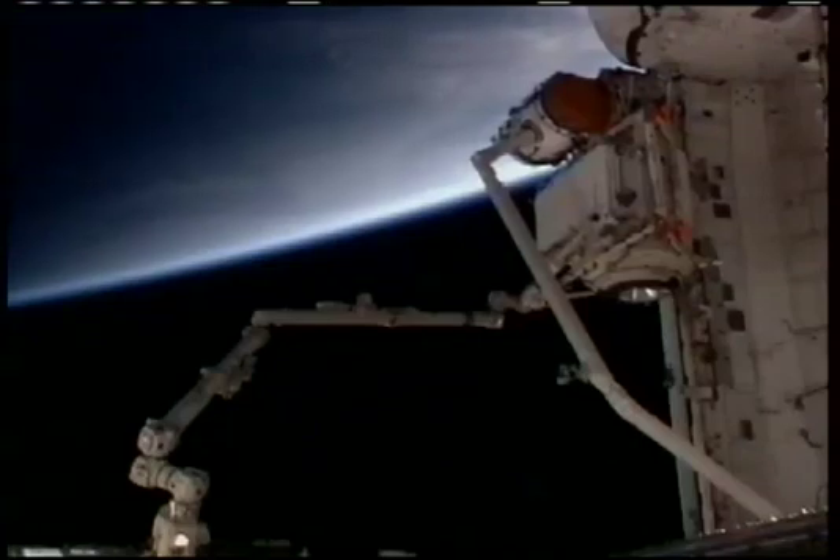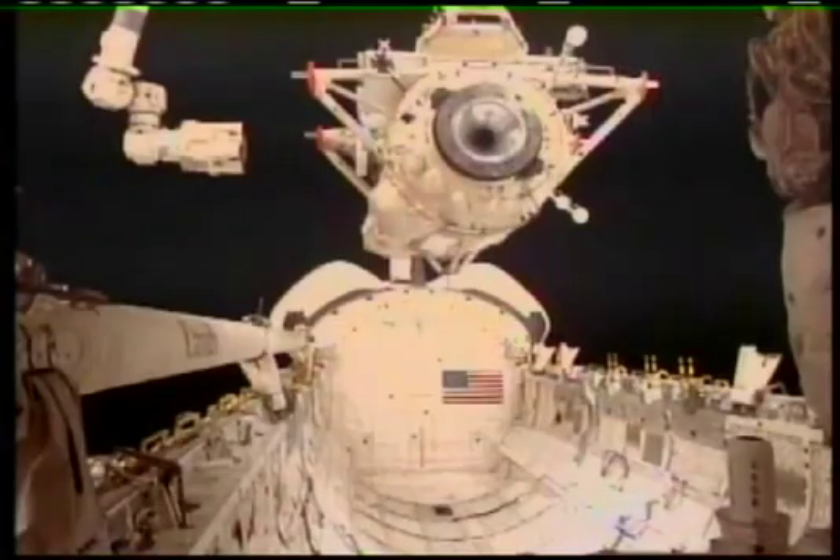Tucked in the shuttle's payload bay was the Russian Mini Research Module 1, called RASVET. The module is the first Russian component ever to be carried by a space shuttle to the International Space Station.